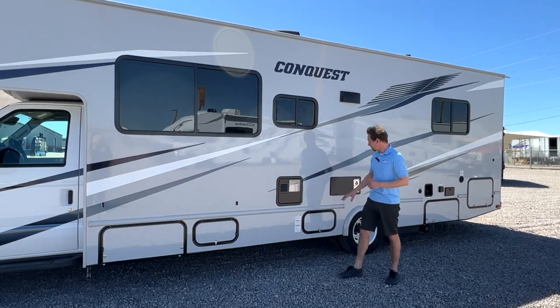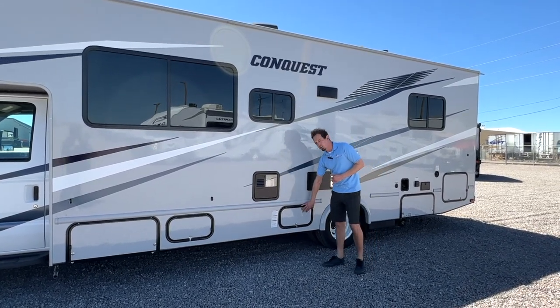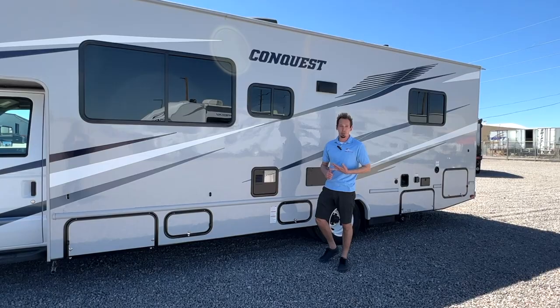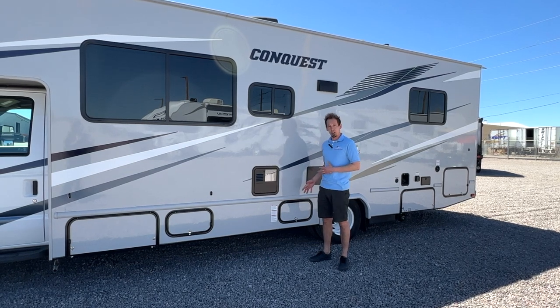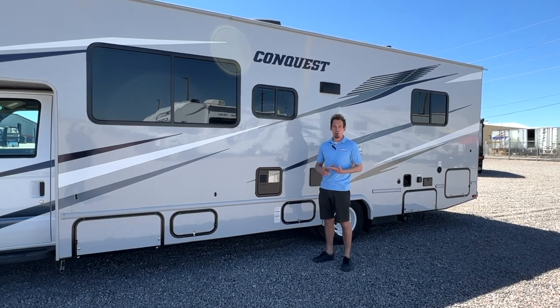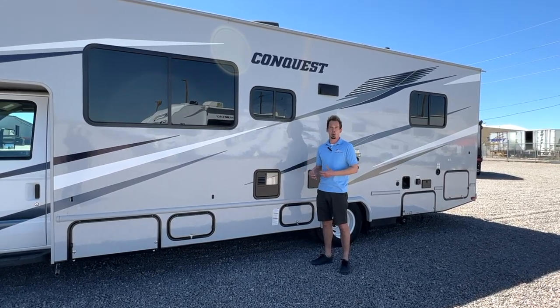Moving down, we just have a couple of vents here — your water heater vent and your furnace vents. Propane is stored in this compartment here. Furnace, stovetop burners, oven, and your water heater are going to run off of the propane. To refill that, you'll want to take it to a designated fill station — some truck stops, U-Hauls, hardware stores, places like that. You just pull in and they'll fill that up for you.